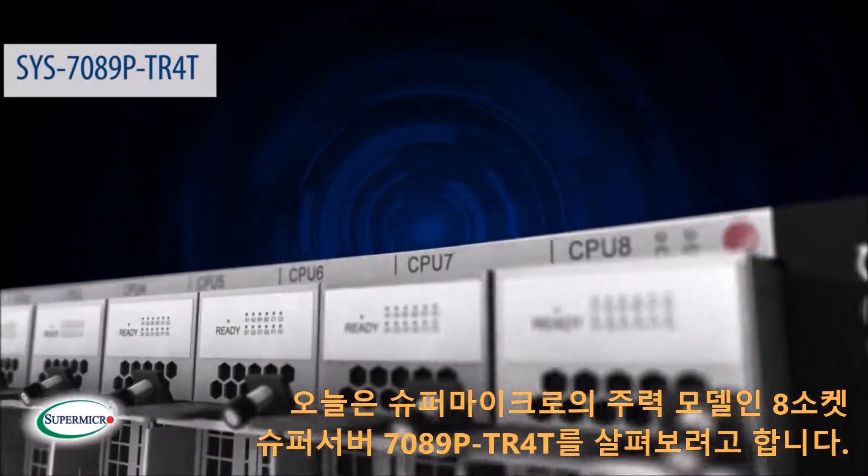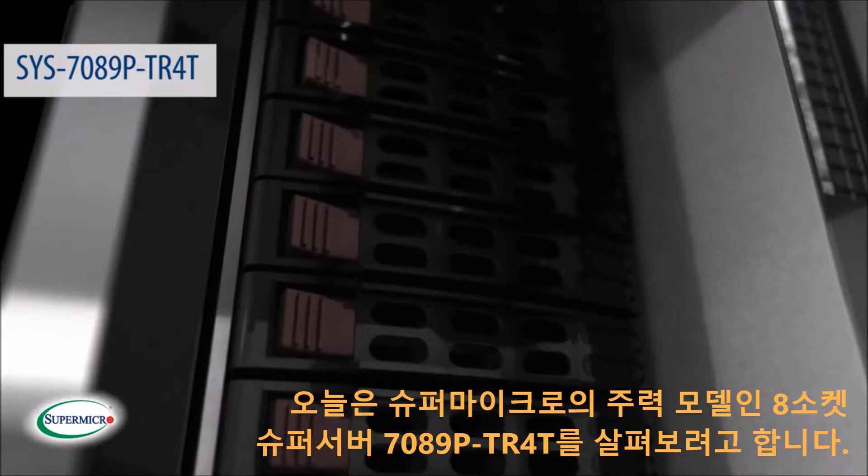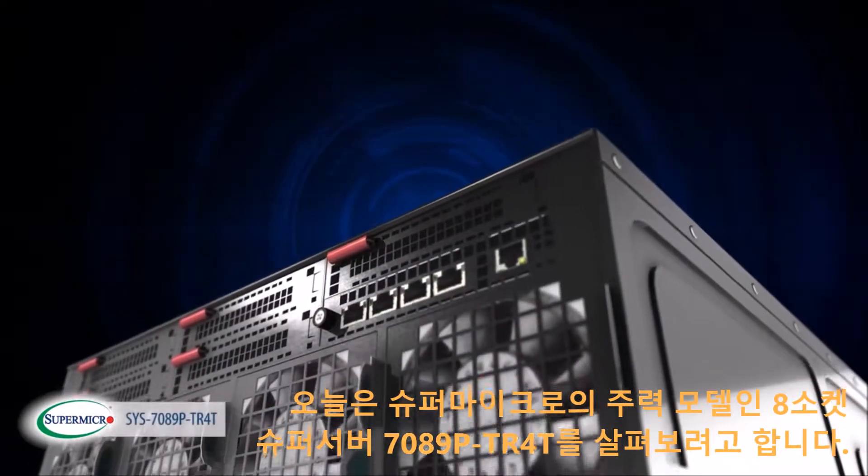Today, we're going to look inside Supermicro's flagship scale-up server, the 7089P-TR4T. We call it our 8-socket super server.